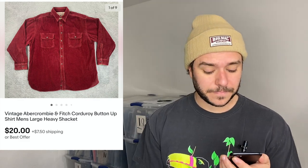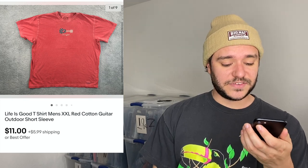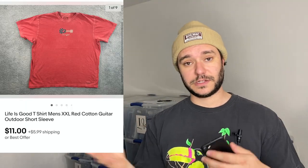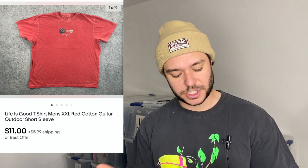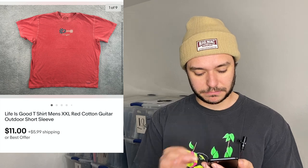This was in the last video — a Life is Good t-shirt. I included it to show how fast they sell if you do a good listing at a good price. $11 plus shipping, it has a little picture of a guitar on it — flipped pretty quick.